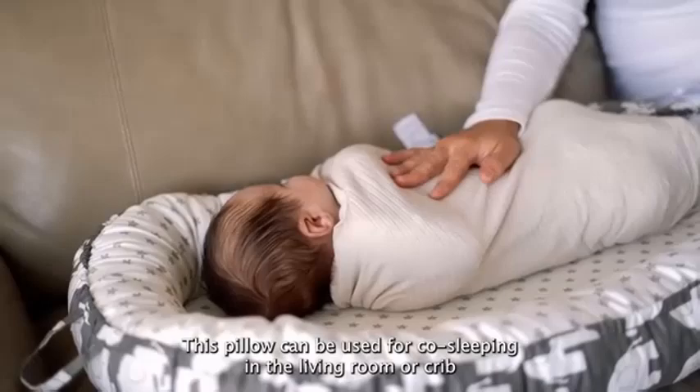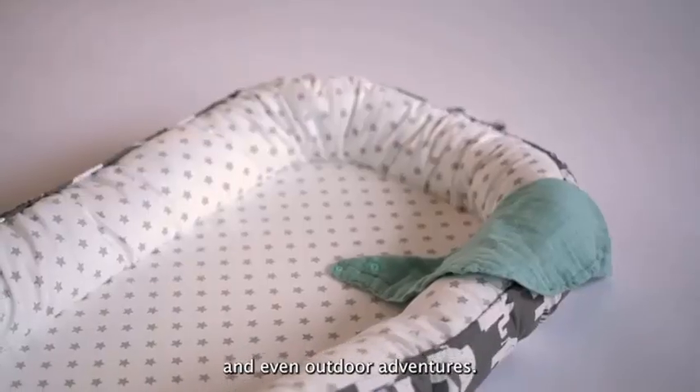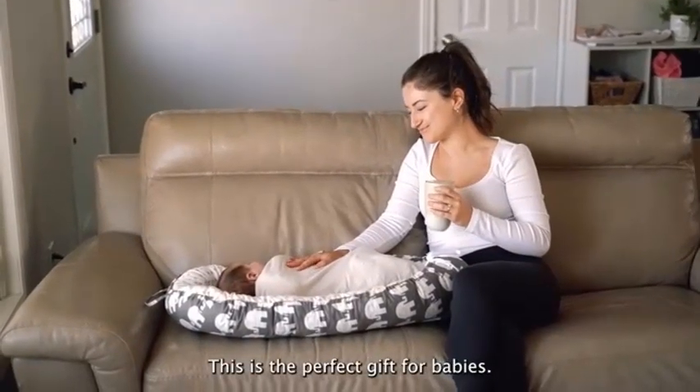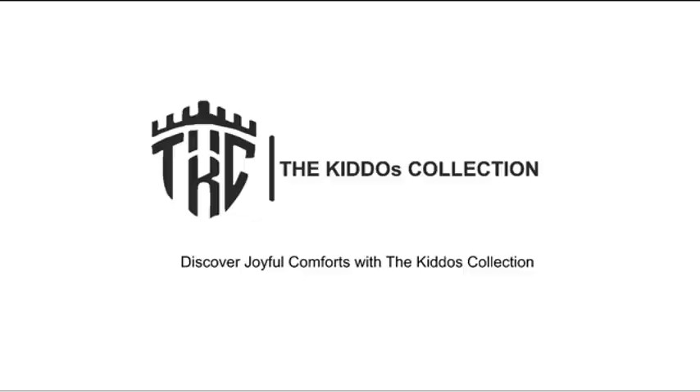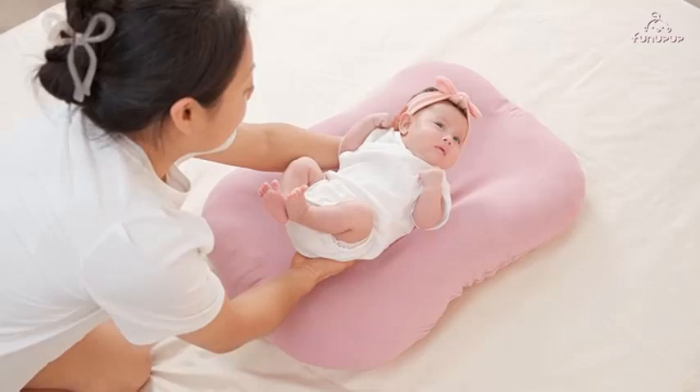Give your newborn the comfort they deserve with the Urmywo Baby Lounger — a must-have for every new parent, ensuring your baby feels secure and loved in their very own cozy space. Number two: Introducing the Fun Up Up Baby Lounger Cover.